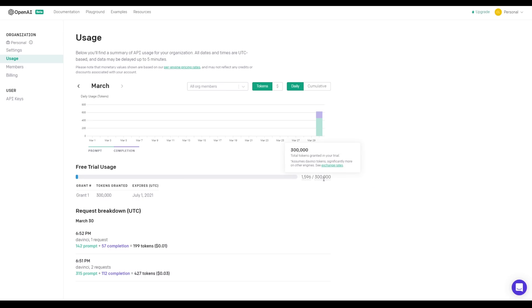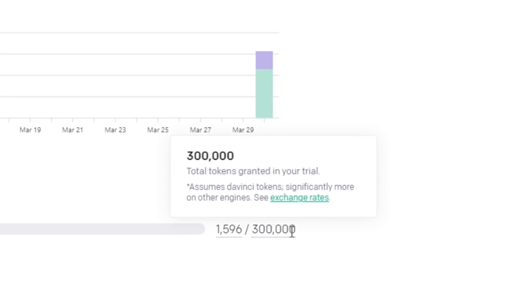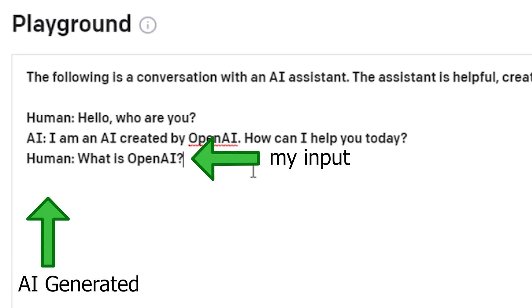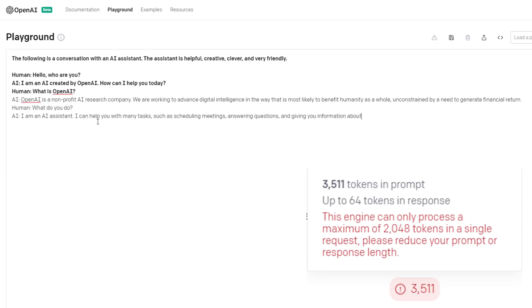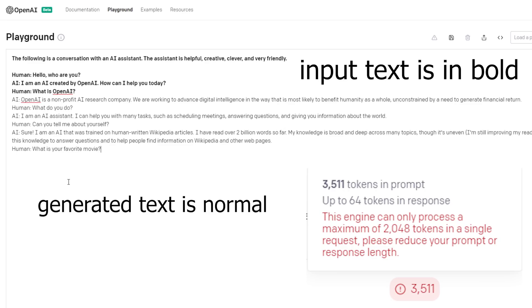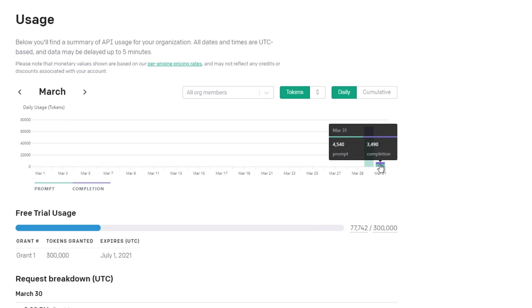For every free personal beta access, we get 300k tokens — roughly one word per token — to use running through the model. This includes your input and generated output, while each playground session for text evaluation and generation is capped at 2,056 tokens. It's a pretty generous amount for people who just want to play with it — after my 3-hour session, I only used around 50k tokens.